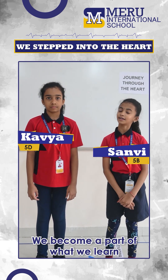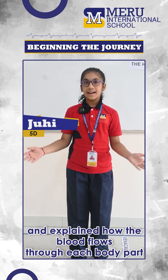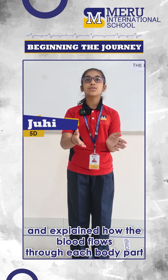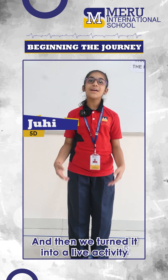They become a part of what we learned. Our teacher showed us a heart diagram and explained how the blood flows through each body part. And then, we turned it into a live activity.